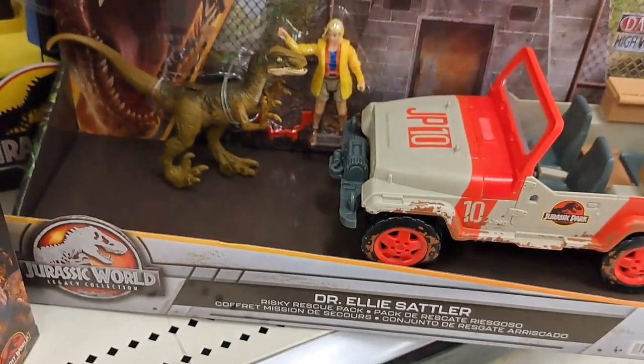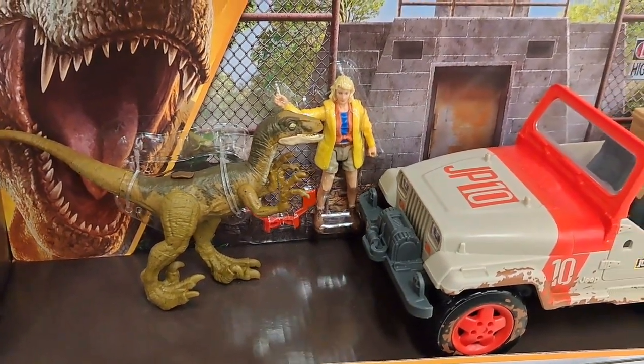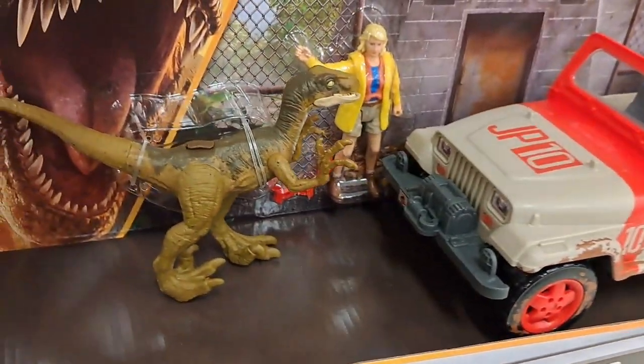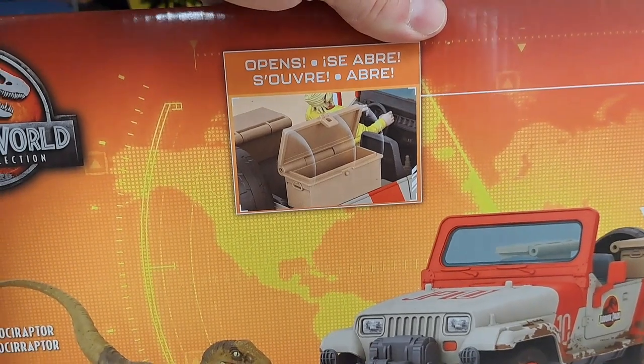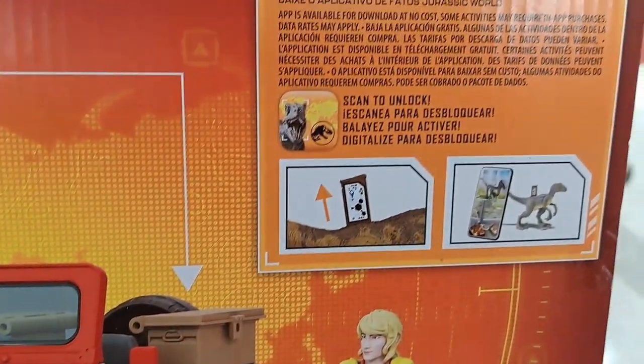We got this Dr. Ellie Sattler Pack here too. It's kind of a throwback set. Got the muddy Jeep, got a Velociraptor, got Ellie Sattler. You can open the little truck box there.